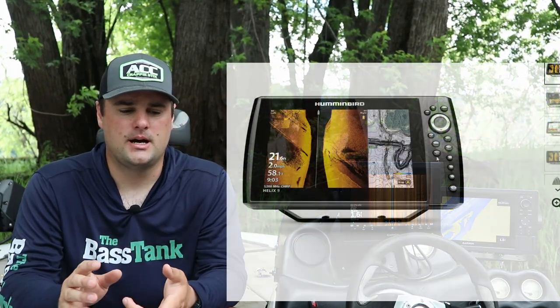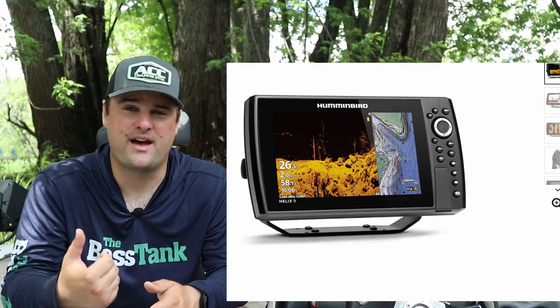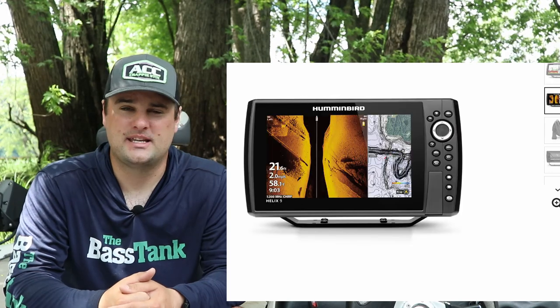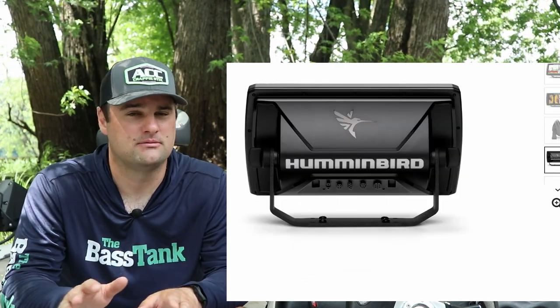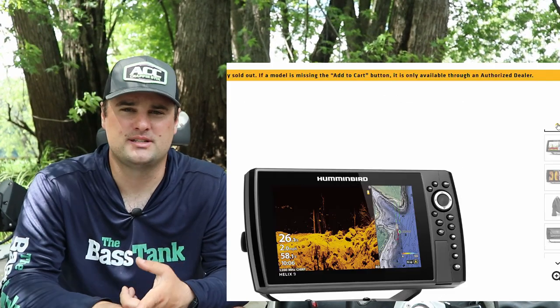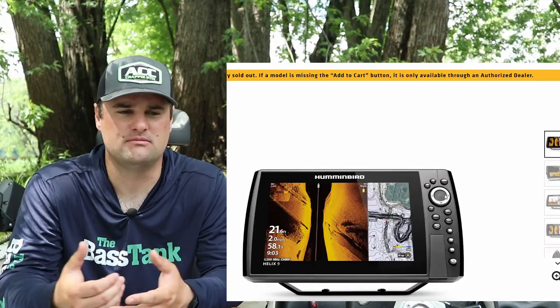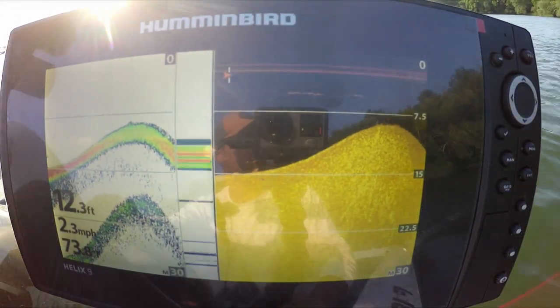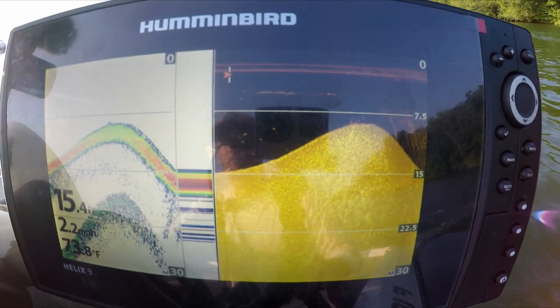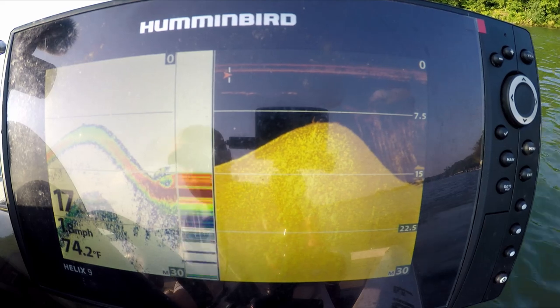Since I mentioned Humminbird, let's talk about that. Any of the Helix models — even the Gen 1s — I have a Gen 1 Helix 9 that I'm probably going to sell. It's a first-generation with basic side imaging and no mega imaging functionality, but it came with built-in Navionics mapping, 2D sonar, down imaging, and side imaging. It's just a solid unit.